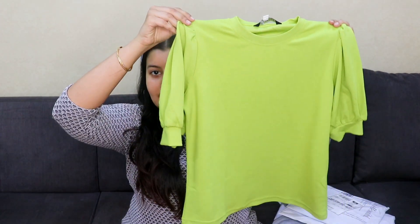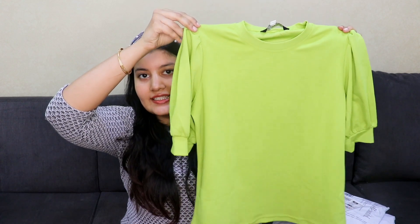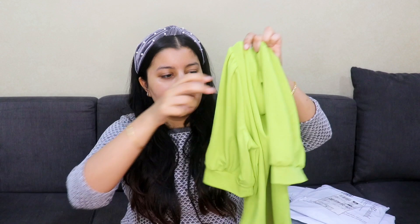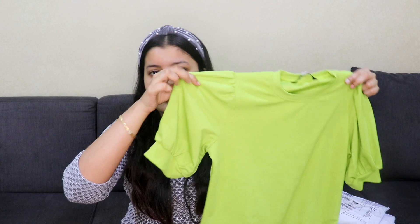The first top is a plain green top with puffed sleeves — pretty basic with some detailing on the sleeve. I absolutely love the green color; it's such a vibrant, beautiful lime green. You can pair this with white pants, black pants, or any pair of jeans and it would look really pretty.